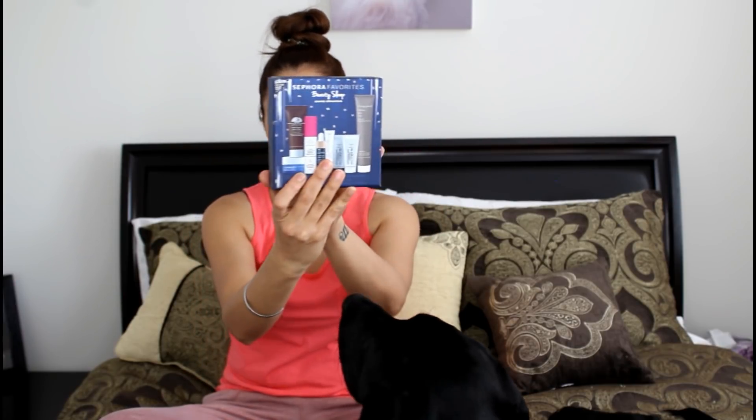So these ones are the skincare sets. The first one I have is the Sephora Favorites Beauty Sleep set. As you can see it has eight products and they are all quite a good size, actually. I thought they would probably be very small quantities and I might not even be able to figure out if a product is suitable for my skin, but they're quite decent size, I'm not gonna lie.